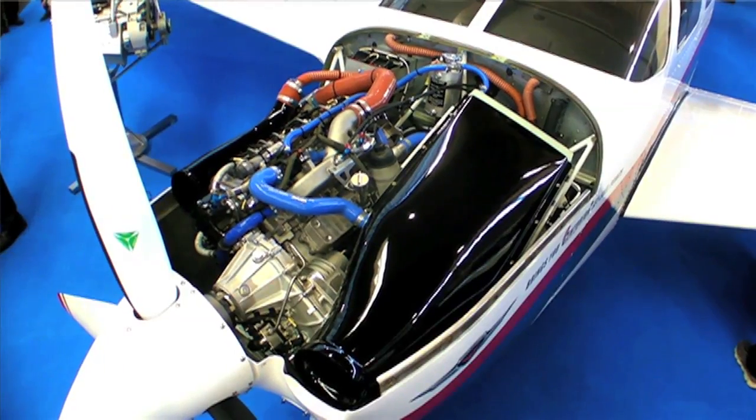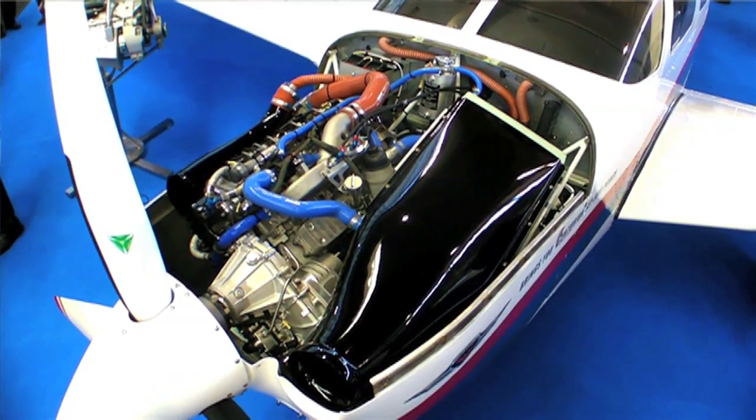Now, you might reasonably ask how they get the additional horsepower. Well, it's the same basic engine, but they do some tweaks to the ECU.